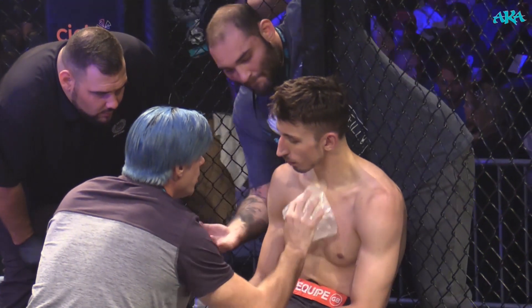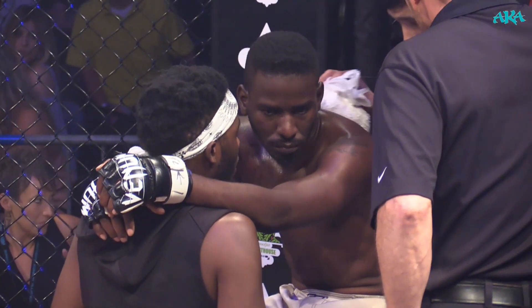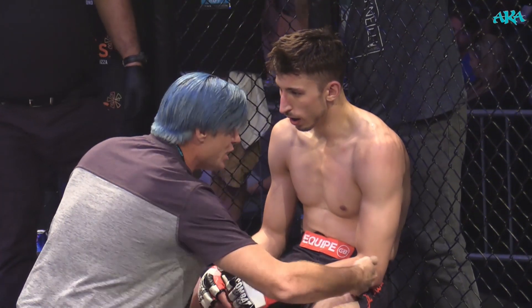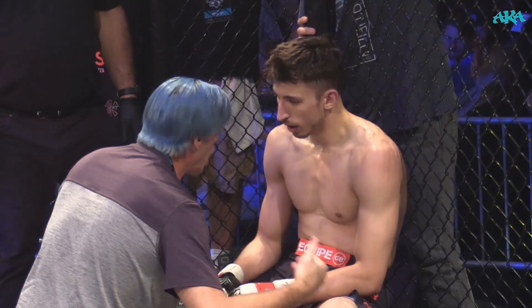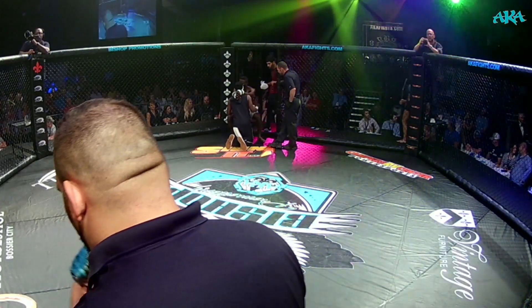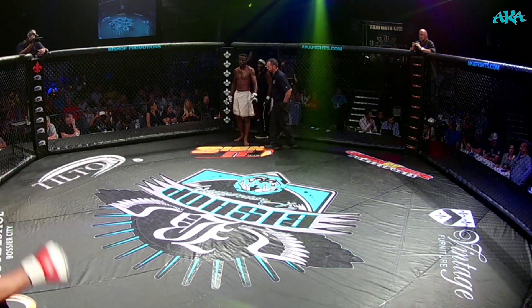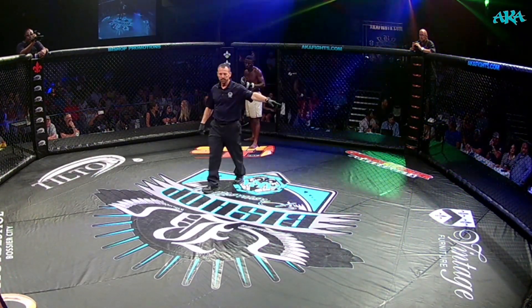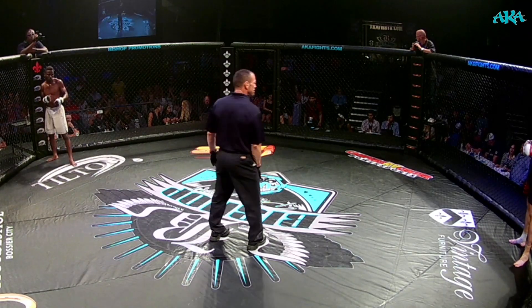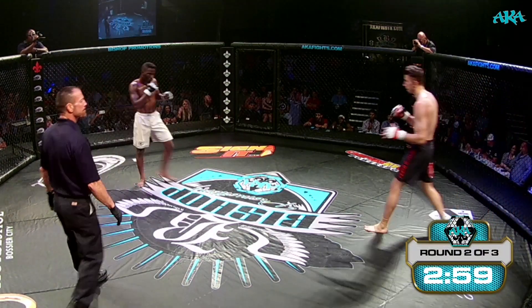Liking the blue hair there — I don't know what that's about but I'm digging it. Jesse was obviously more dominant on the ground. We're looking for Stephen Batley to try and land something on the feet. See if Batley comes out throwing hands, being a little more protective of his hips this time. So likely 1-0 after the first round in favor of Marsala.